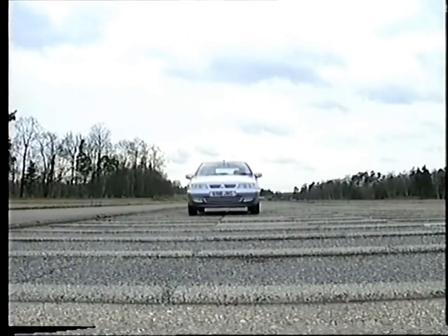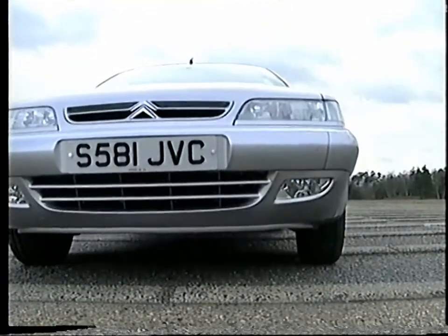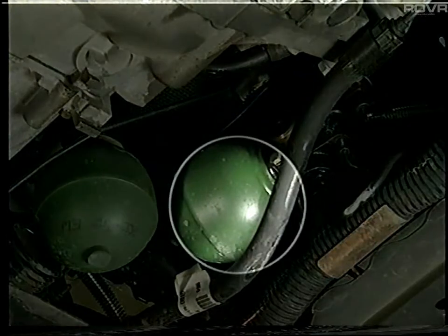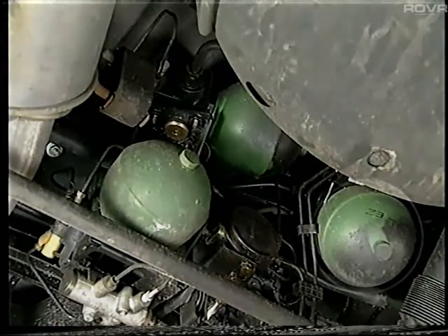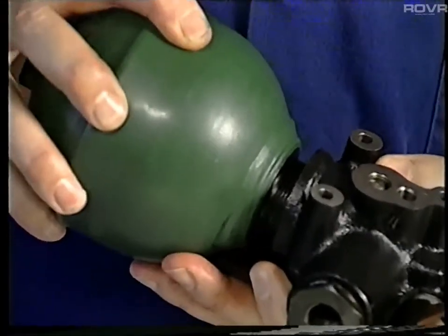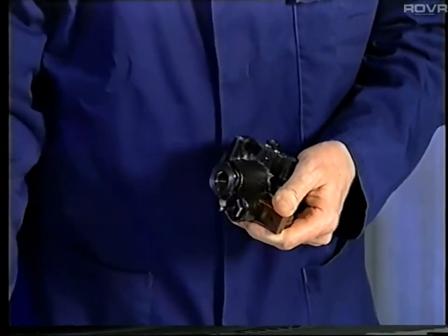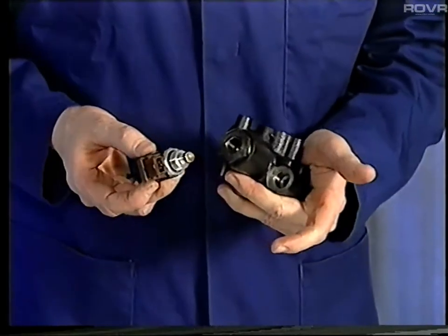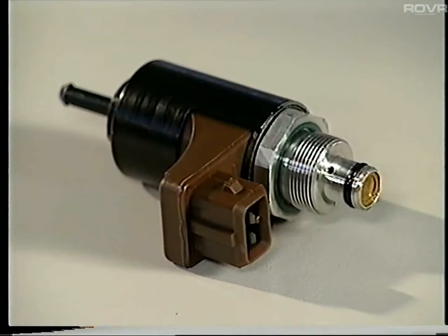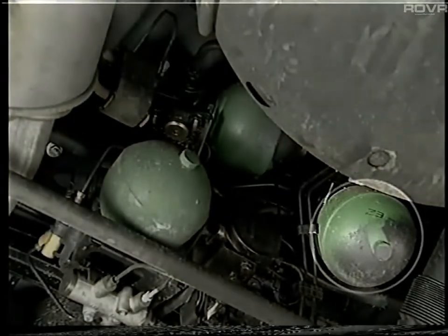When operating in the soft setting, the system incorporates two additional suspension spheres — one for the front suspension and another for the rear. Each sphere is screwed onto a unit known as a stiffness regulator, and within each regulator is an electrovalve. We'll see how the stiffness regulator and electrovalve work together later, but for now let's see how the additional spheres affect the spring rate, damping and roll resistance.